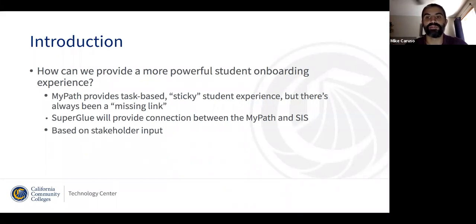But we don't bridge that final gap where we are able to communicate the things that we know about a student with the SIS and vice versa — having what the SIS knows about a student inform the experience that the student gets in MyPath. To be totally transparent, these are things that colleges have been asking for since even the very early days, back when we were in the Education Planning Initiative. And we didn't feel like we had a good way to solve for it up until probably within the last year, when we started to work together with the Superglue team.